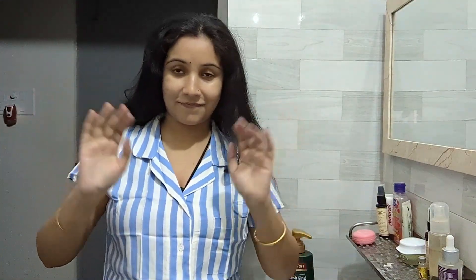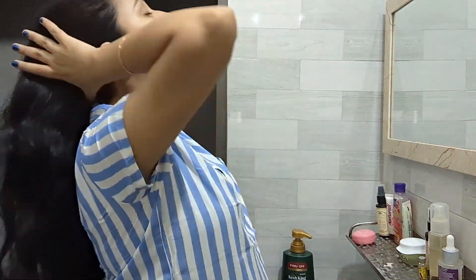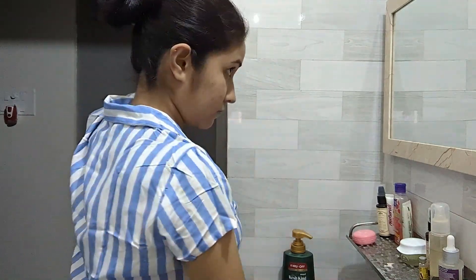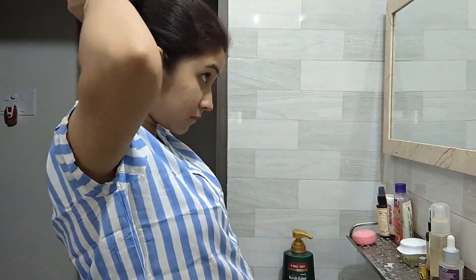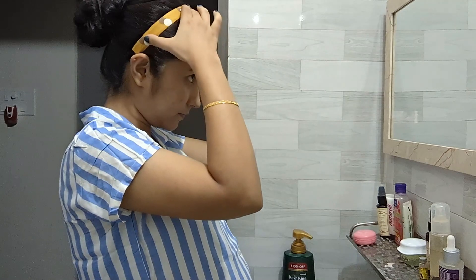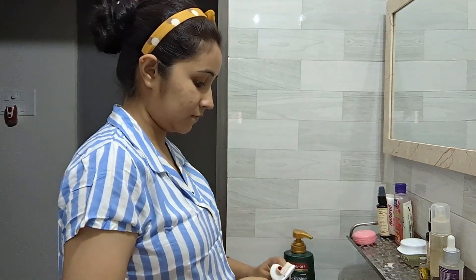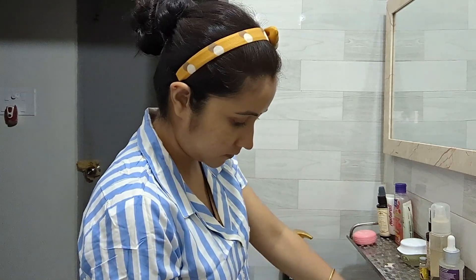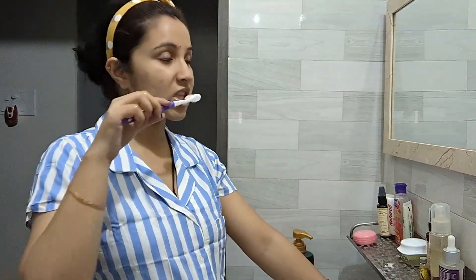So without further delay let's start the video, and if you are new to my channel then please make sure you subscribe. I will quickly tie my hair before we start the skincare. Now before I start the skincare, the most important thing is I will brush my teeth. Remember guys, this is very important before going to bed.